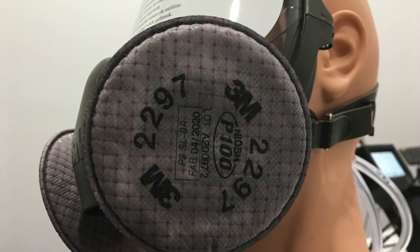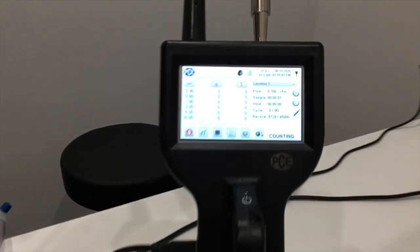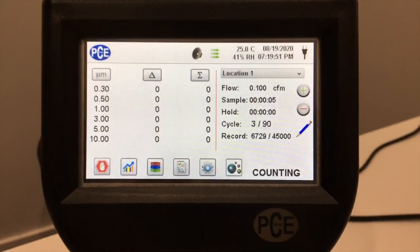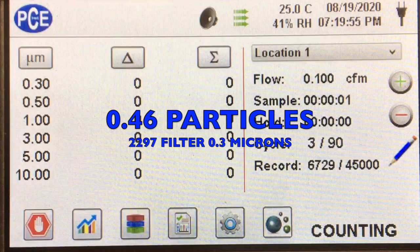Here's a video of us testing the 2297 filter from 3M. You can see the air coming through the particle counter, and we got an average particle count of 0.46 particles per liter over 90 trials.